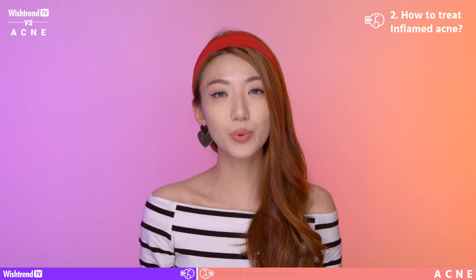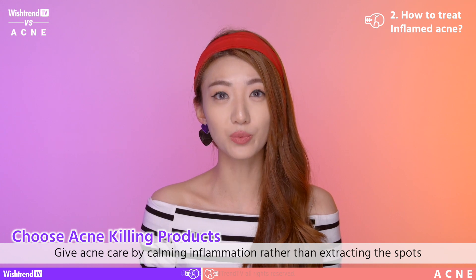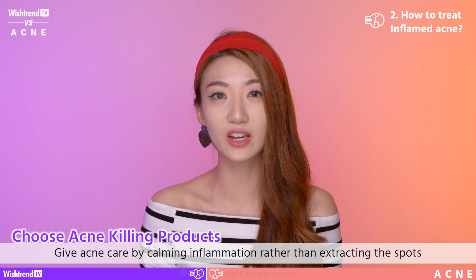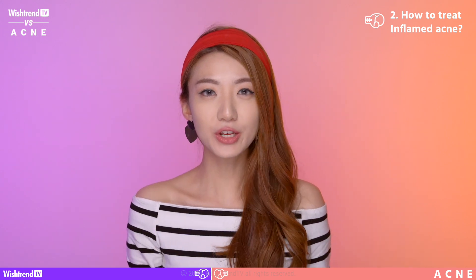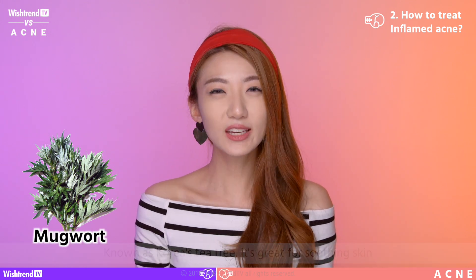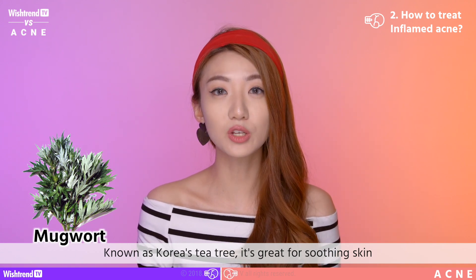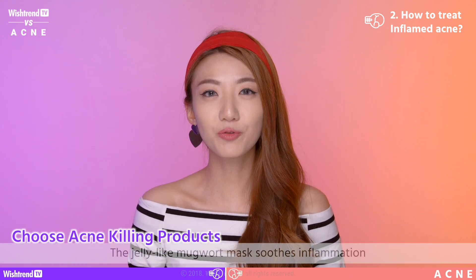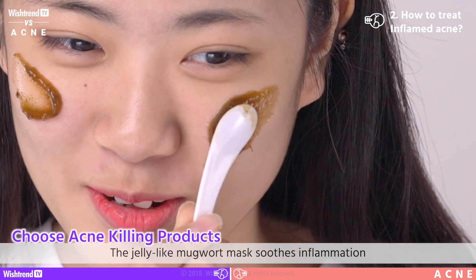Number 1: for situations where your acne cannot be extracted. In the beginning stages of acne, it is crucial that you do not touch your acne with your fingers or hands. If you try to squeeze your acne at this point, it can actually cause secondary inflammation. So the best thing you can do is calm your acne instead of trying to extract it. Try to use a product that has mugwort in it. Mugwort is known for its anti-bacterial and disinfectant properties — think of it kind of like the tea tree oil of Korea. It has excellent detox properties and it calms and soothes your skin, lessens the redness, and lessens the pain of your acne. Use a refreshing gel type mugwort product that will not only calm and cool your skin, but also purify your skin as well.